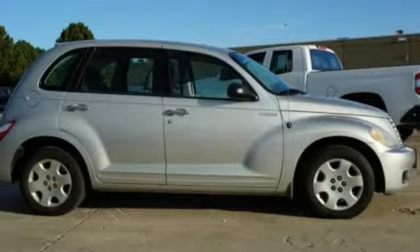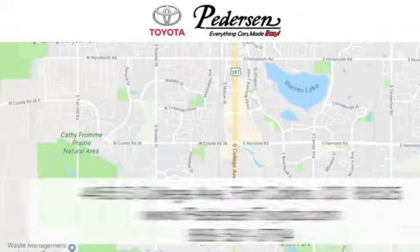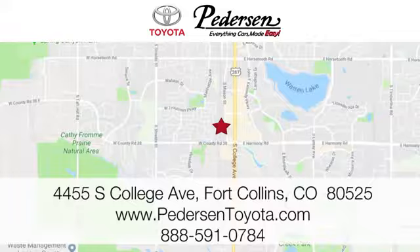You need to drive it to believe it. See it for yourself today. Call, click or visit us today. We're conveniently located at 4455 South College Avenue in Fort Collins, Colorado, or online anytime at petersontoyota.com.